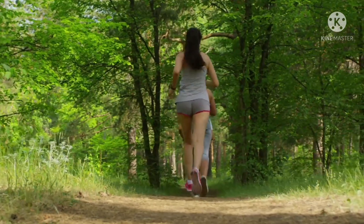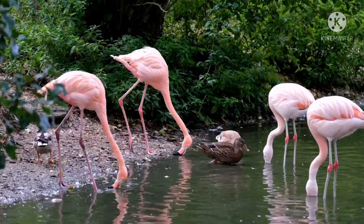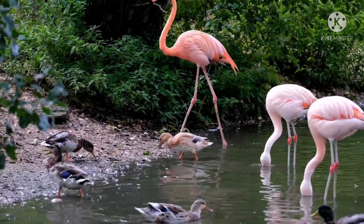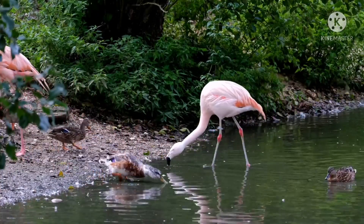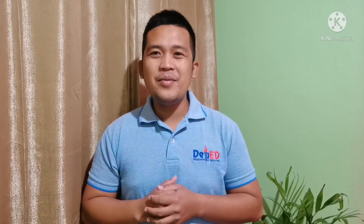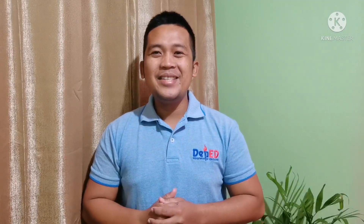Plants are very special because they make their own food, and they are incredibly important — they give us food to stay healthy and strong, provide the fresh air we breathe, and create habitats for animals and insects. So take good care of our environment and share this with your friends. Remember: plant a tree, so that the next generation will get air for free! See you in our next video. Bye!